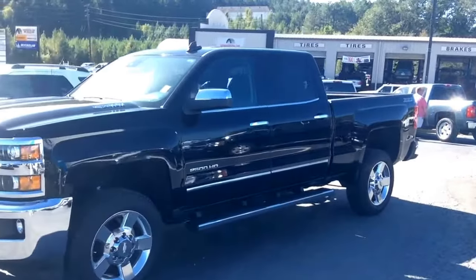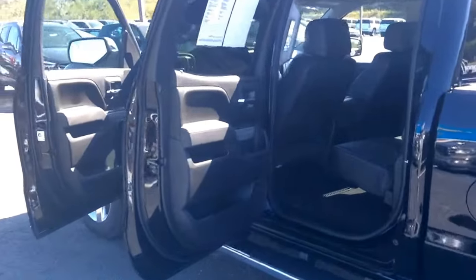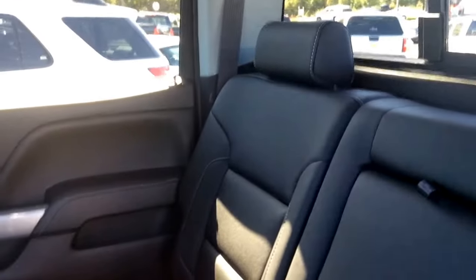Let's go ahead and take a peek inside real quick. So, Mr. Danny, as you can tell, you do have black-on-black interior and exterior. You have some gorgeous, great-shape leather interior — gorgeous seating.